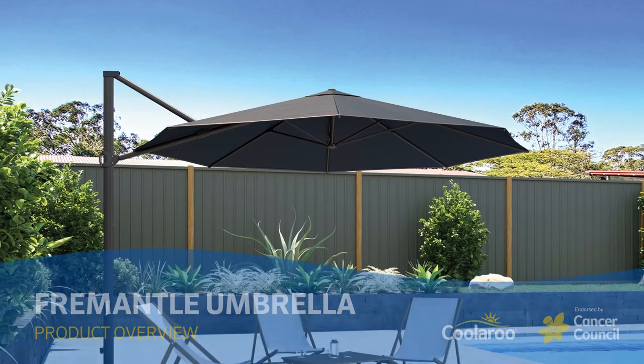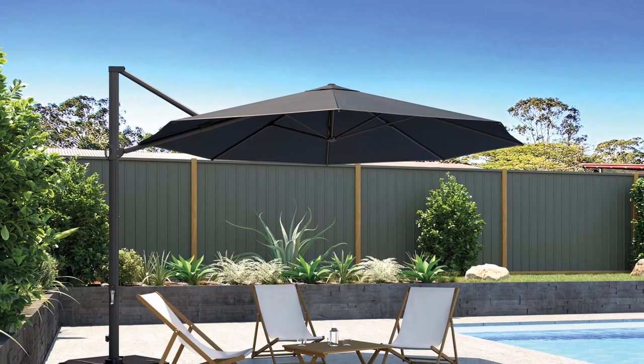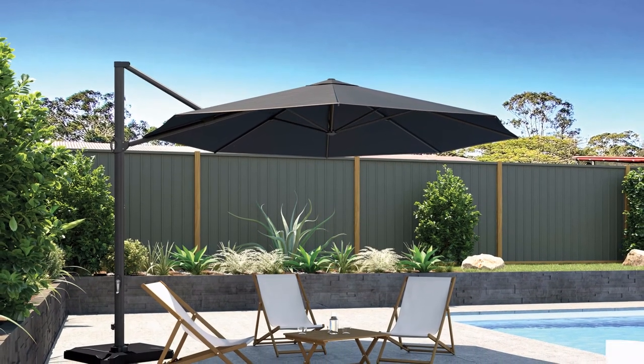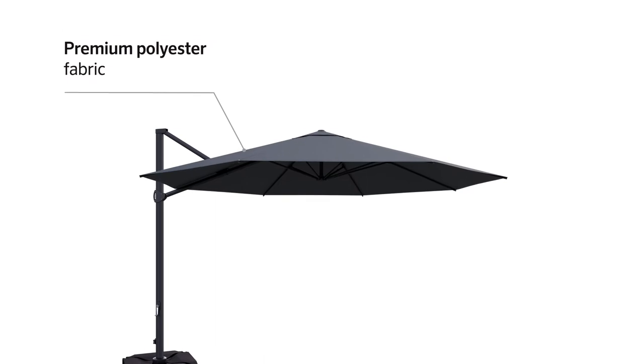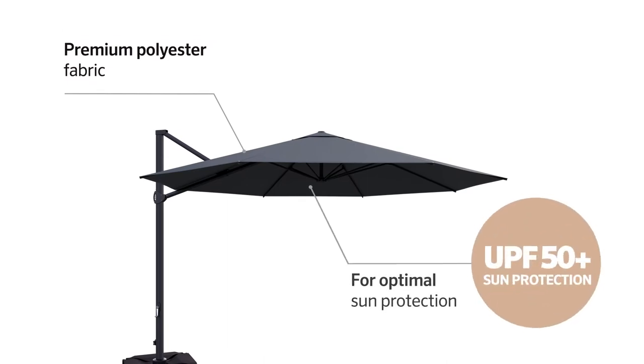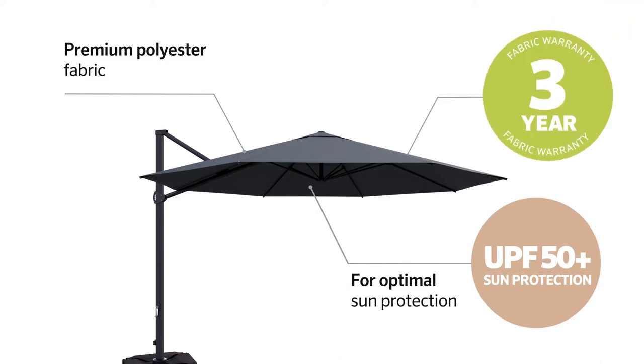The Fremantle is a cantilever umbrella with a round 3 metre canopy and it's exclusively endorsed by the Cancer Council. Its canopy features a premium polyester fabric that offers UPF 50 plus sun protection and a three-year fabric warranty.